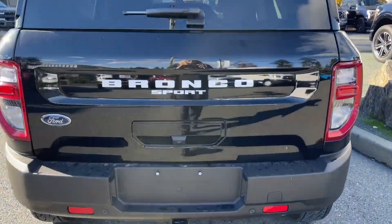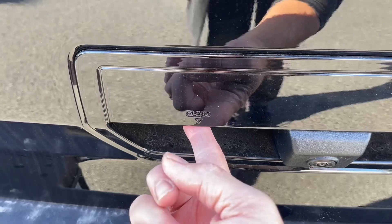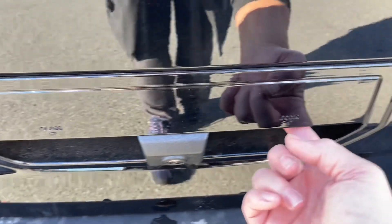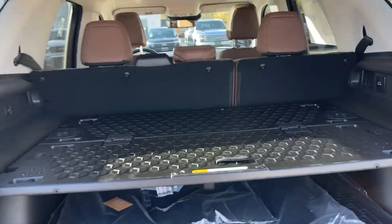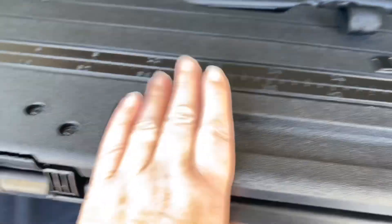When you want to open the cargo area, there are two buttons: one for the glass independently, and one for the full lift gate door. Inside, you've got a nice table — you can just unfold it, and it's also got legs as well as a measuring stick.